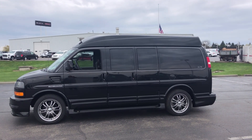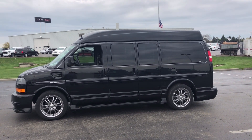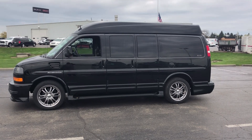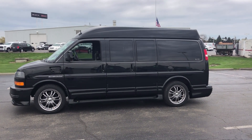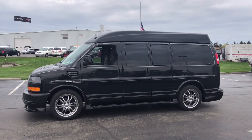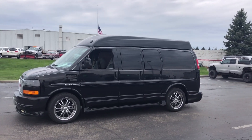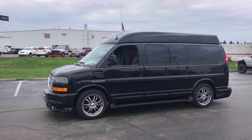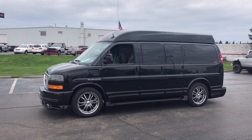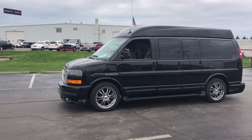Good morning, welcome to GMCconversionvans.com. My name is Larry. Today I just got in a 2012 Southern Comfort all black van. This one only has 22,000 miles on it. I actually sold this new to a gentleman from New Jersey. He just decided he wasn't using it very much so we got this one back. I don't get them like this very often — the Southern Comforts are pretty popular — but only 22,000 miles on this.